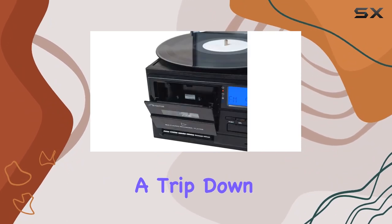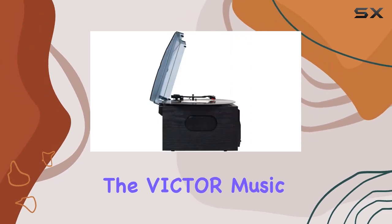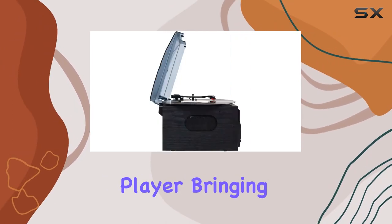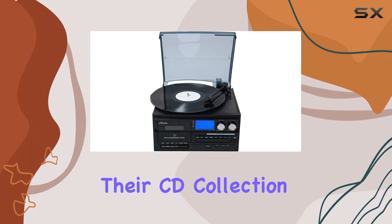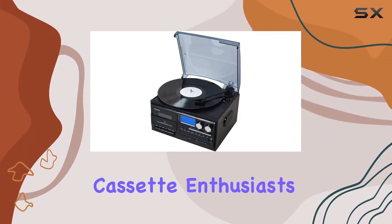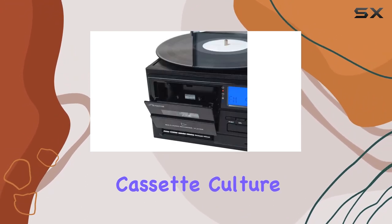It's like taking a trip down memory lane with a modern twist. The Victor Music Center boasts a built-in CD player, bringing convenience to the table for those who still cherish their CD collection. Plus, for the cassette enthusiasts out there, the integrated cassette player lets you relive the golden era of mixtapes and cassette culture.